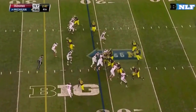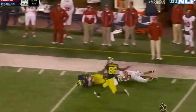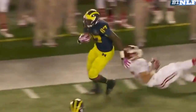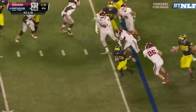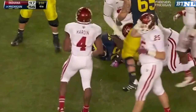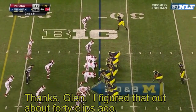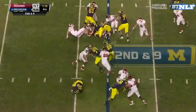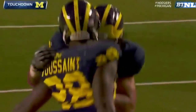Funchess in motion — Gardner fires to Funchess. Funchess has the first down, down the sideline, into Hoosier territory. Ball again to keep that clock going to force another timeout. Double tight ends. Toussaint gets away from Floyd, into the secondary. Toussaint cuts it back up inside, at the five — into the end zone. Touchdown Michigan.